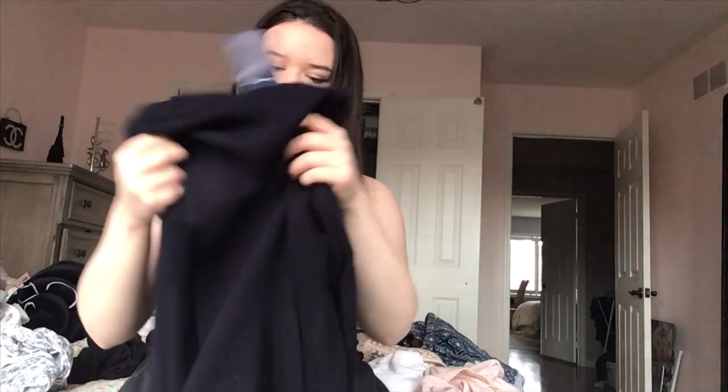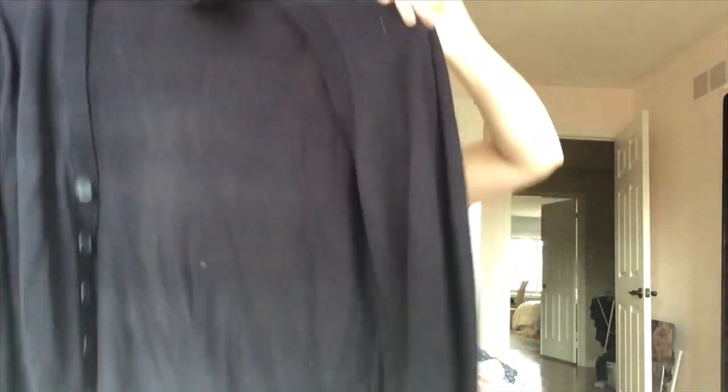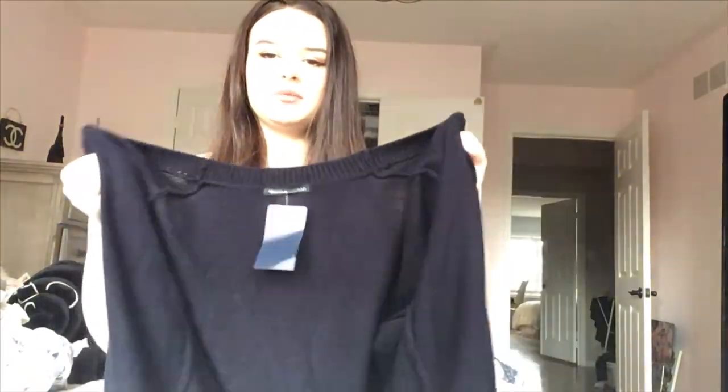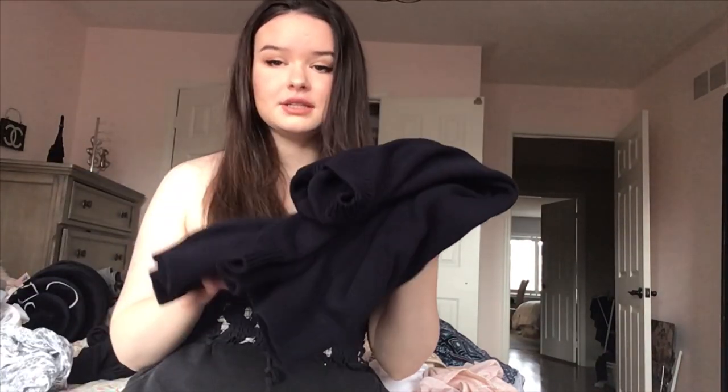Next I got this sweater, which I did try on in my last vlog in the fitting room. It's just a long sweater with buttons and it's really cute. It's one of the only things I got this time that was pretty wintry and it's so comfortable — a little bit oversized too. I wore this the other day with a little tank top and over leggings, and it was super comfortable, so I really like this.